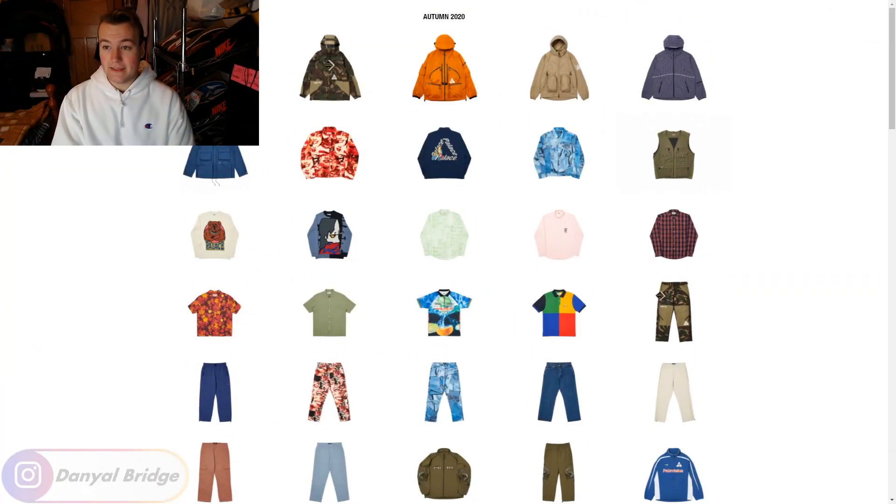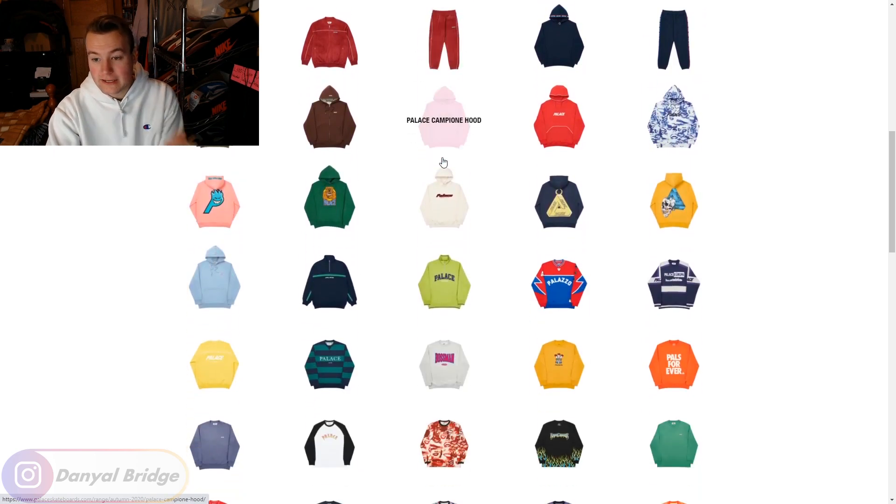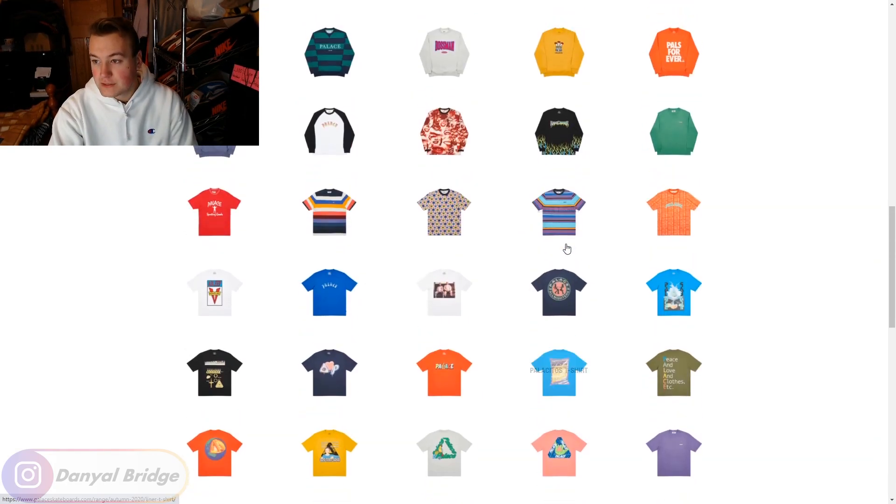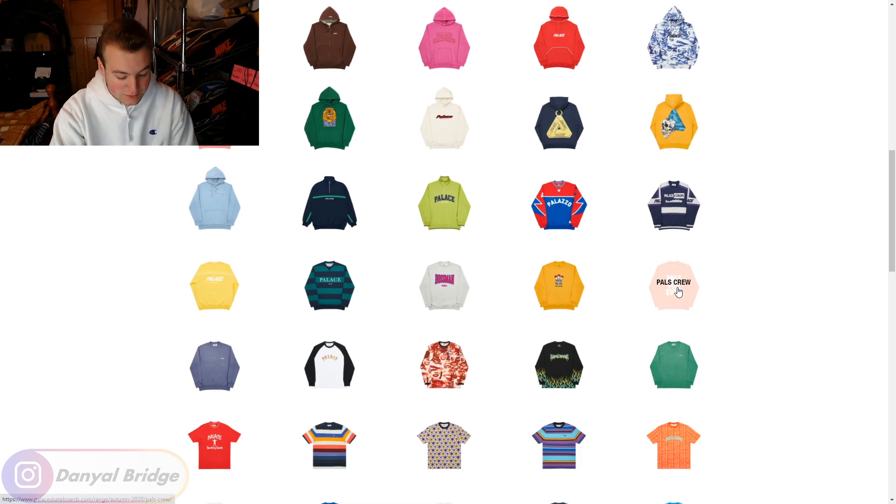Let's head over to the Palace range page and have a look at our first item releasing — the Pals crewneck sweater. Here is the Autumn range page, where we can view the whole Autumn 2020 collection. Quick note: this week we're getting a reduced number of items — around 11 or 12 instead of the usual mid-teens — but we're also getting the Palace Salomon collaboration releasing as well.